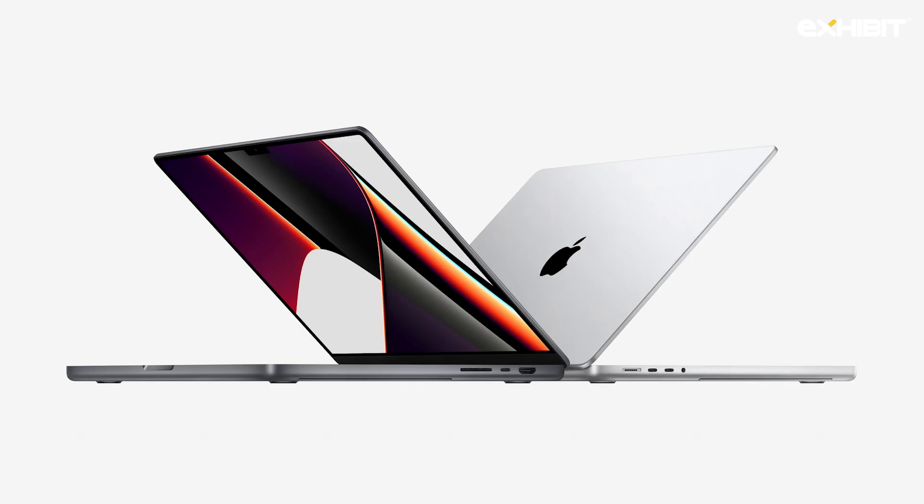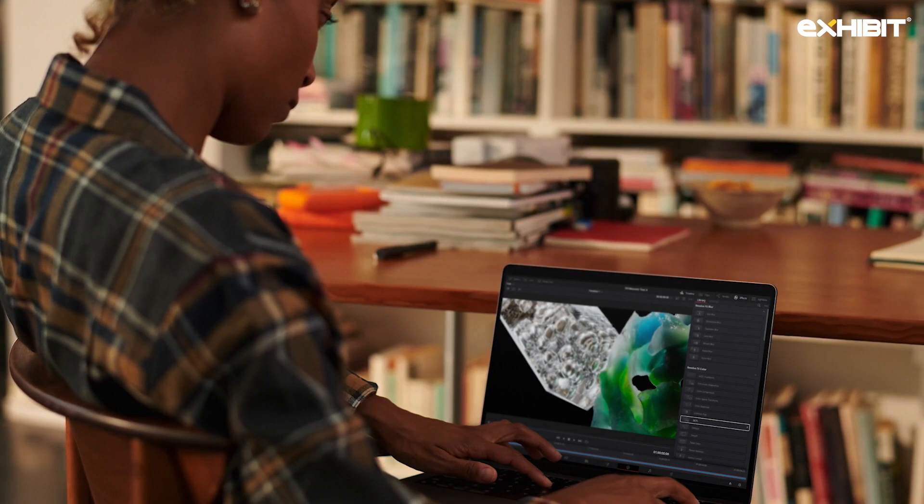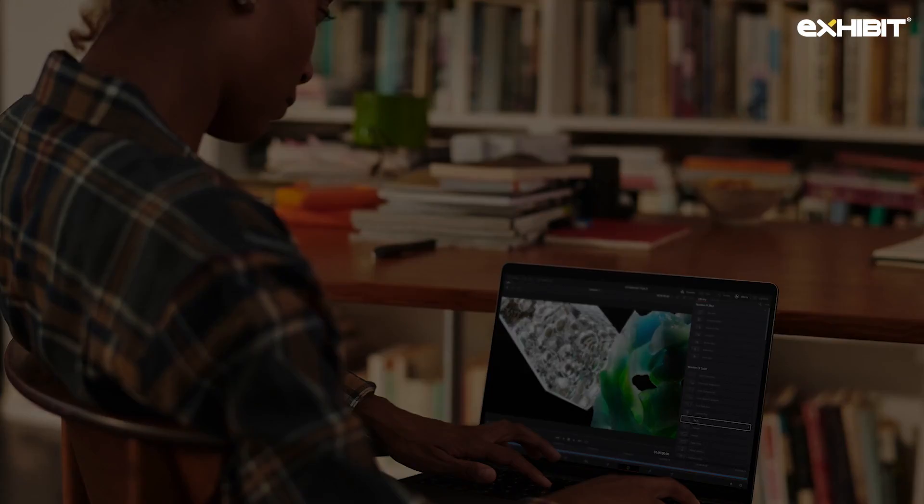Next, let's talk MacBook Pro. MacBook Pro with Apple Silicon has been a game changer. Users have been amazed by its powerful performance and capabilities they never thought possible on a laptop. Pros can work on projects that were previously only imaginable on a desktop. And today, we're excited to also bring M2 Pro to MacBook Pro.